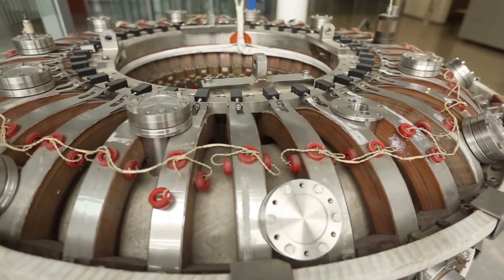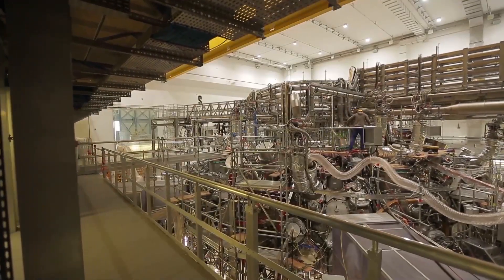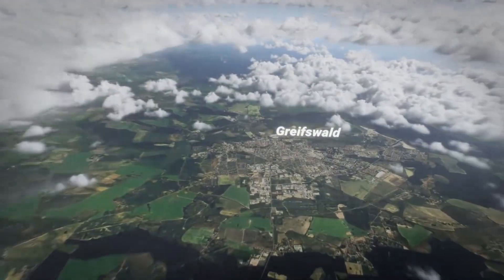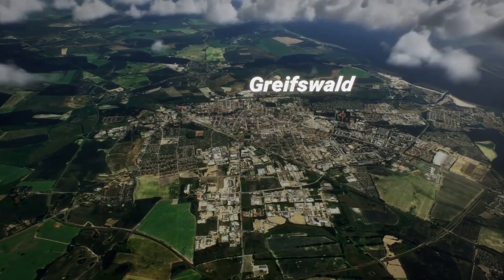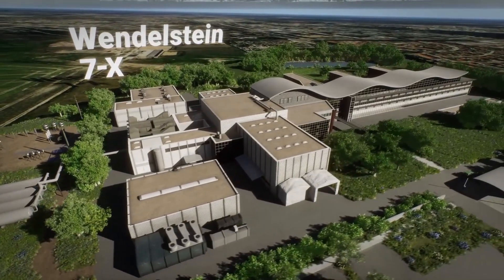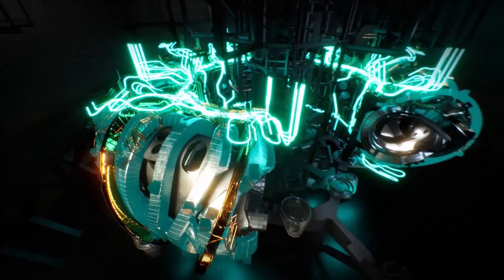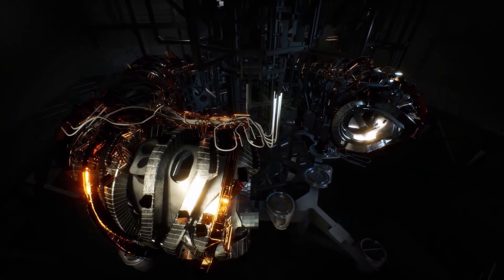For decades, the technology has appeared to be just out of reach, yet the reward is so great that billions of dollars continue to flow into the field. However, Germany's foremost plasma research facility has set a new record with its new nuclear fusion reactor, demonstrating that we are moving closer to the wonderful objective of fusion power, an almost endless source of clean, renewable energy.